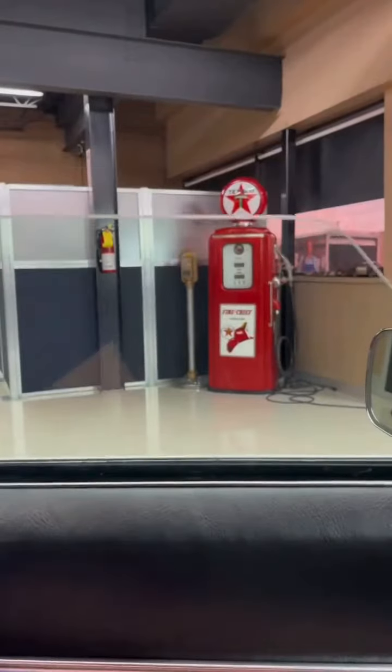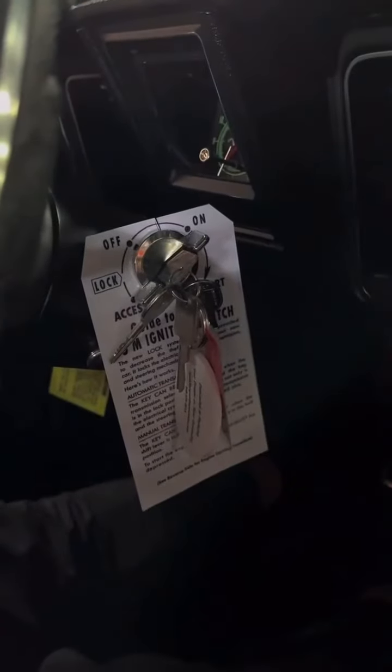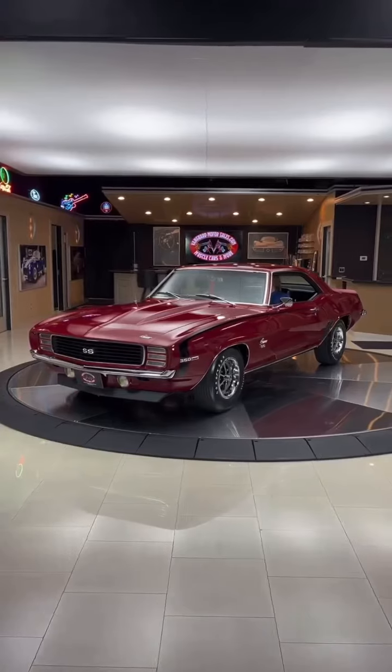This year was also significant because it marked the pinnacle of the Camaro's first generation. As the '69 model year came to a close, it left an indelible mark on automotive history.